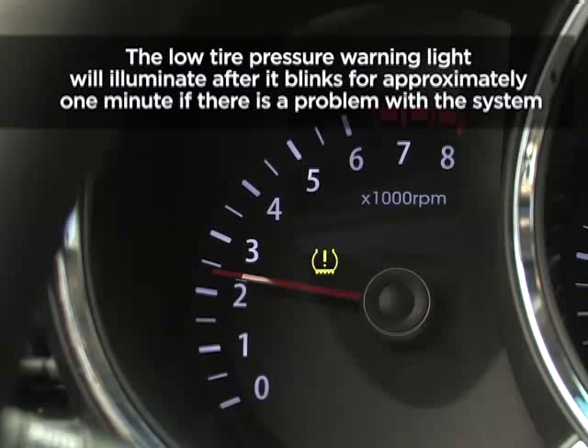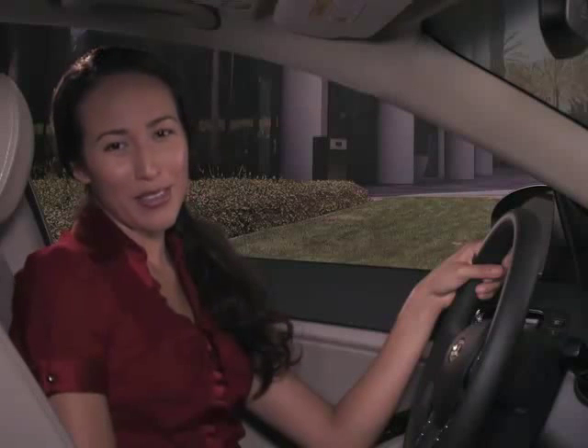And finally, the warning light will illuminate after it blinks for approximately one minute if the tire pressure monitoring system is not functioning properly. You'll need to contact your Kia dealer for service at your soonest possible convenience.